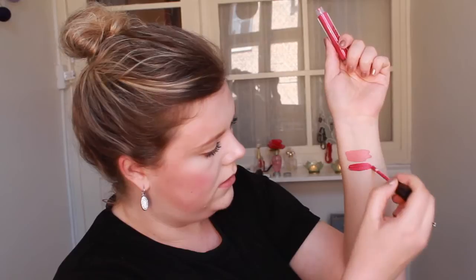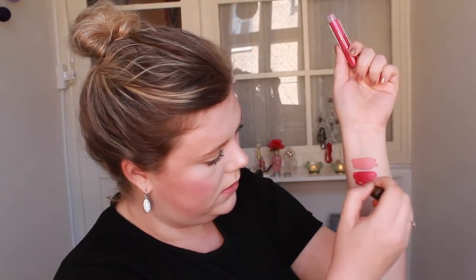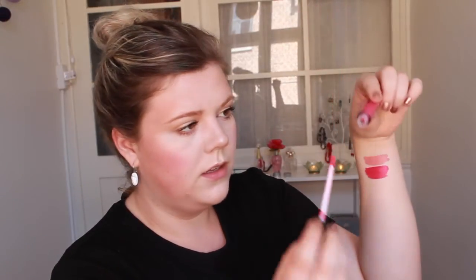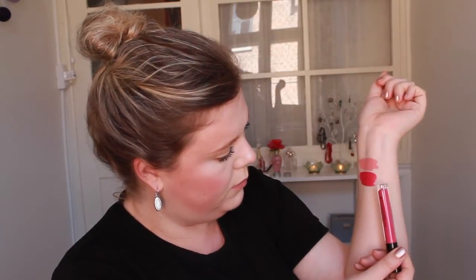This next one is a hot pink. This is super beautiful. This is called Fiore - Flower in Italian. Whoa, that's so pretty. It's just a hot pink, Barbie pink. Super beautiful.